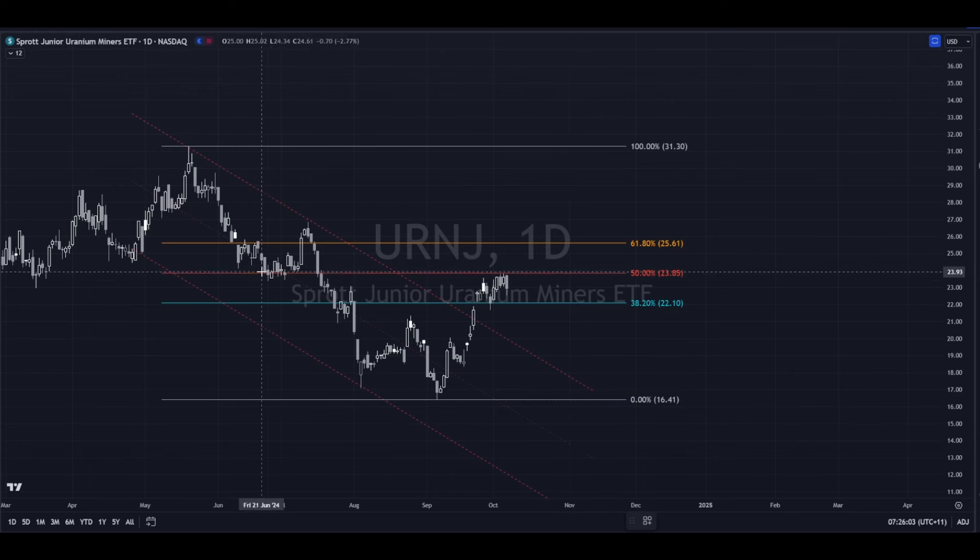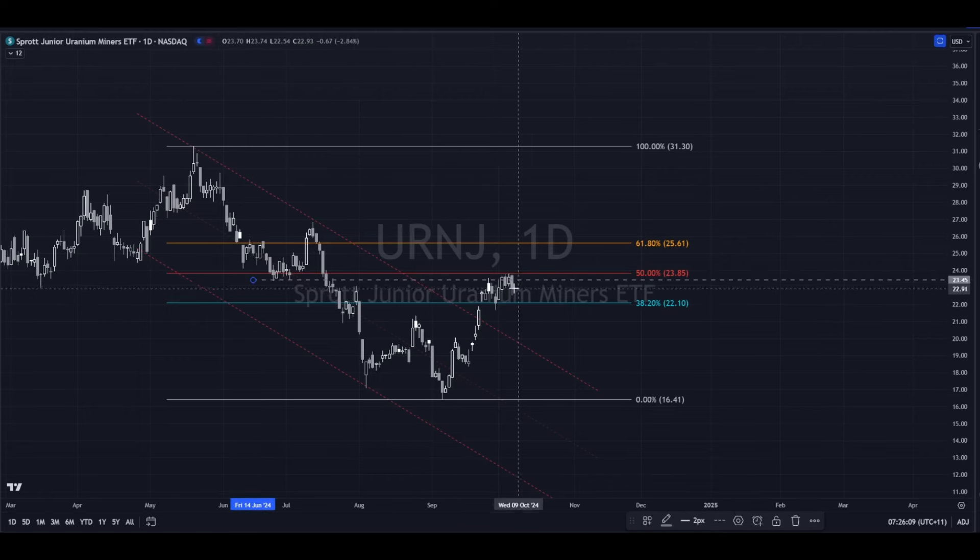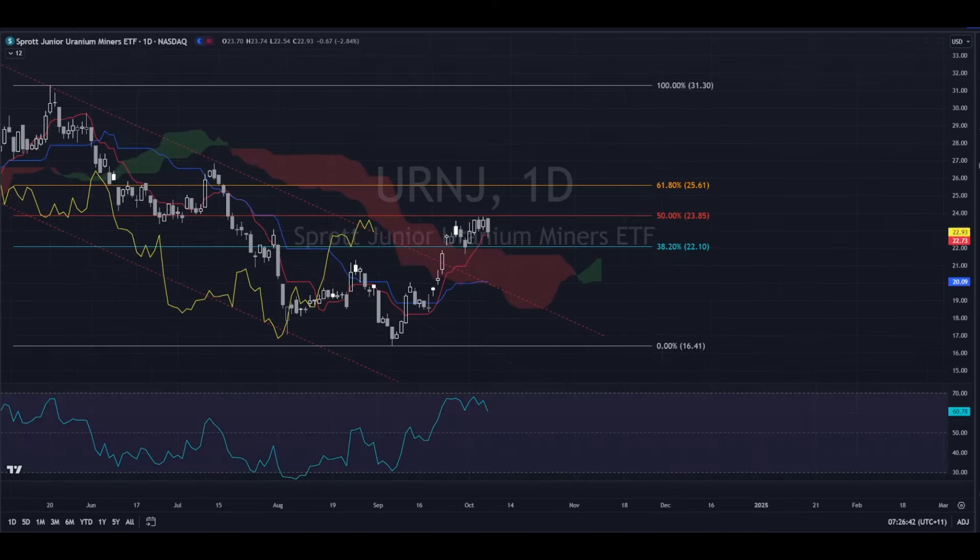Moving over here to URNJ — the juniors — and it's the same sort of phenomenon. We've got this little bottom here and it's just flipping support broken, just becoming resistance, which is right on top of the 50 once again. But we have defeated the downtrend for the moment.